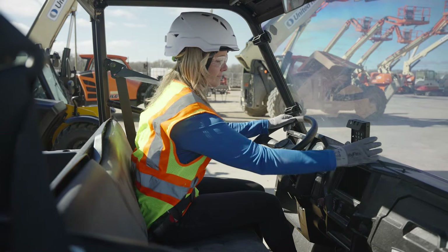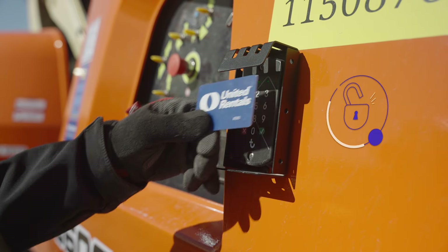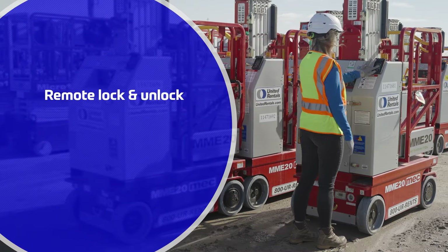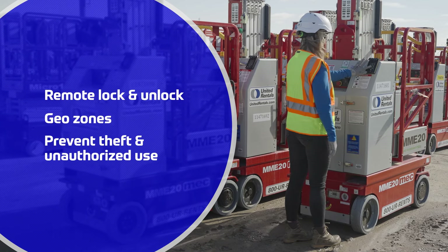Using RFID badges or PIN codes, you can provide individualized equipment access only to authorized workers. You can remotely lock and unlock equipment, or use geo-zones to prevent theft and unauthorized use.